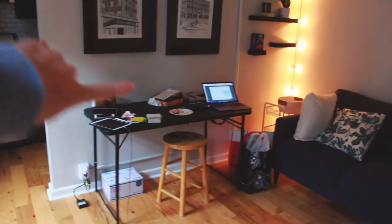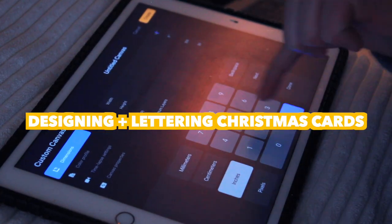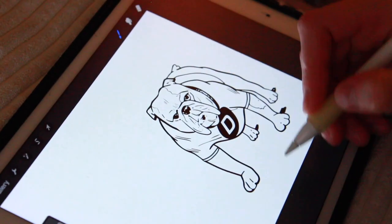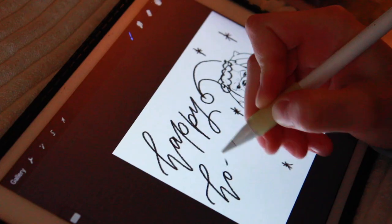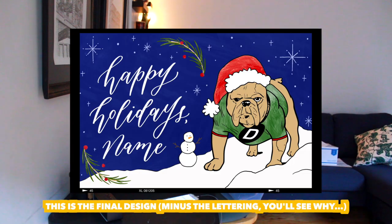Guess who's working on a card table because she decided to rearrange the entire apartment. So what you just saw was me starting the design for the cards on my iPad. This card is going to be a combination of printed and hand-lettered, but I wanted to put the lettering in as a placeholder to see how big I needed to make that space.